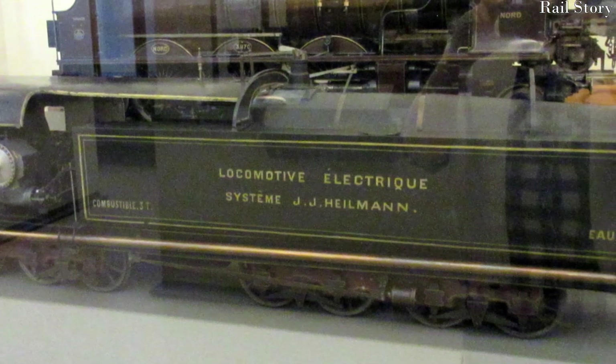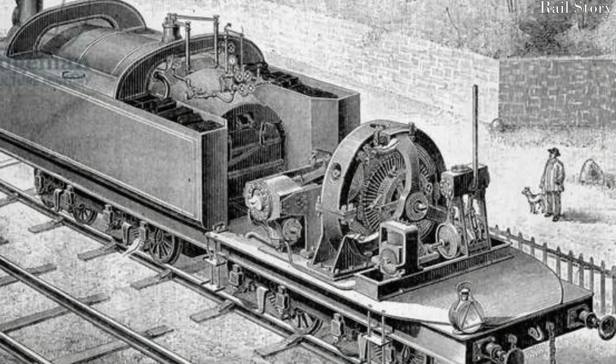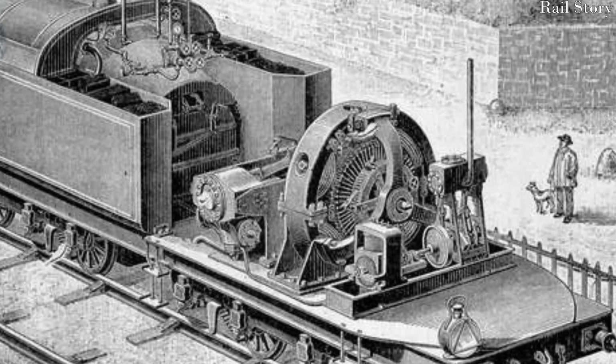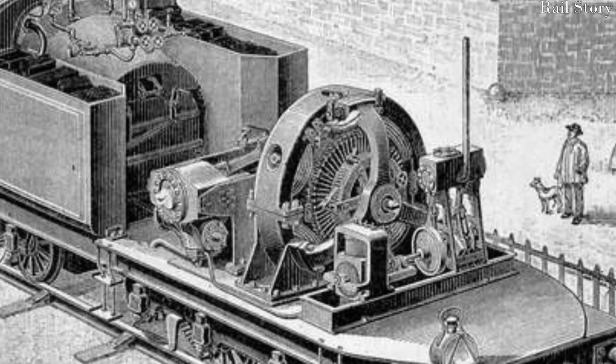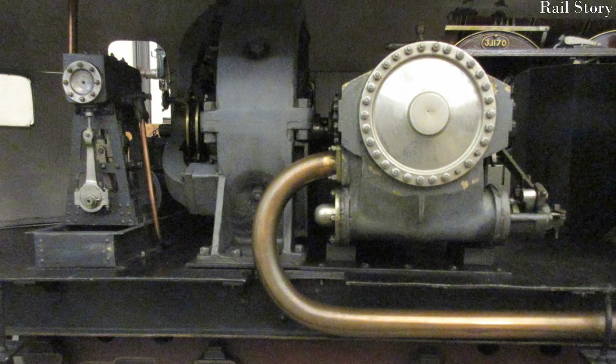The electrical equipment was supplied by Brown Boveri & Company of Switzerland. Direct electric current was generated using a six-pole 500 kilowatt generating set, driven by a horizontal twin-cylinder compound steam engine. The engine was also built in Switzerland by the Swiss Locomotive and Machine Works at Winterthur. The high-pressure cylinder measured 425 by 300 millimetres, and the low-pressure cylinder 650 by 300 millimetres — or in old money, 16.7 and 25.6 inches by 11.25.